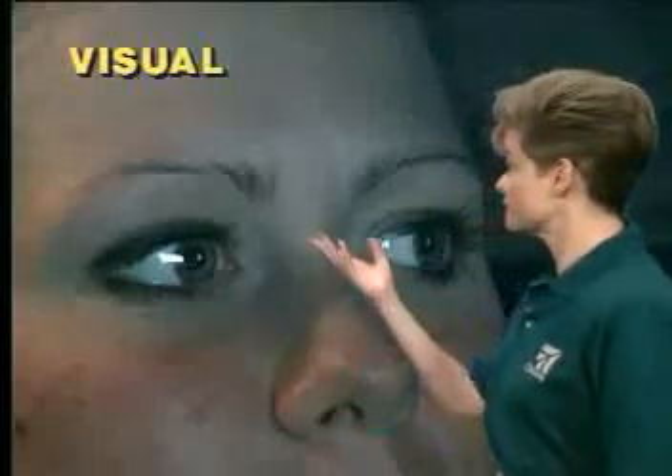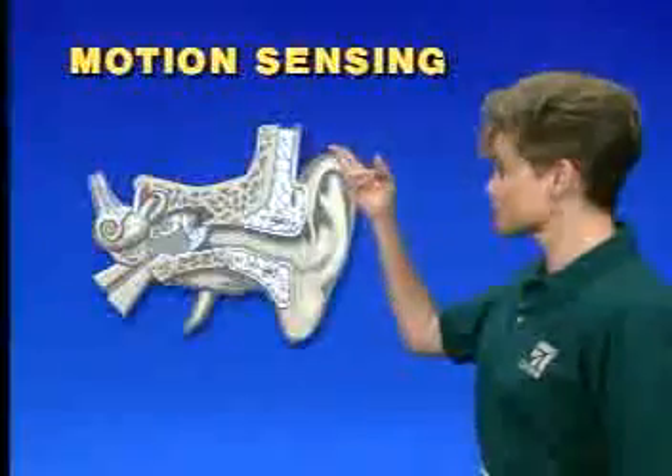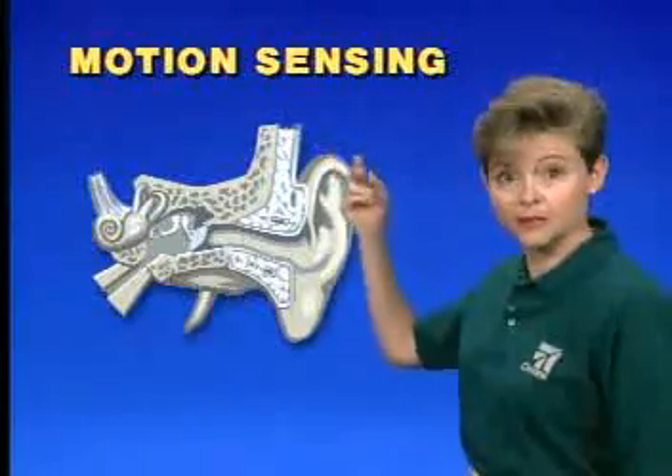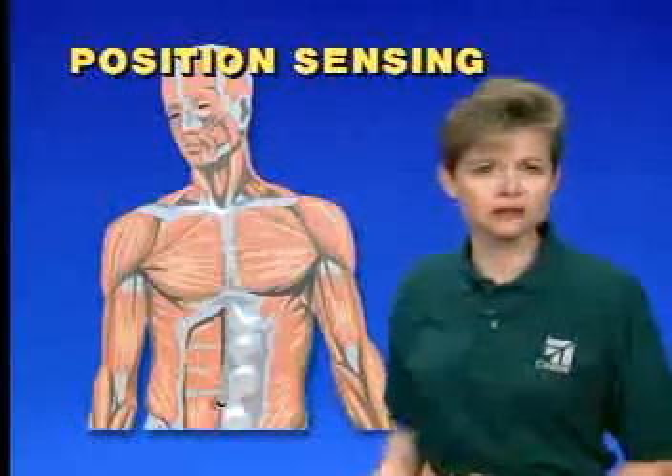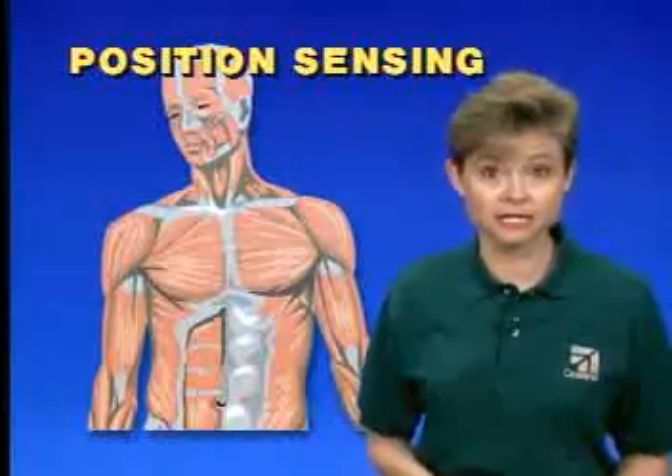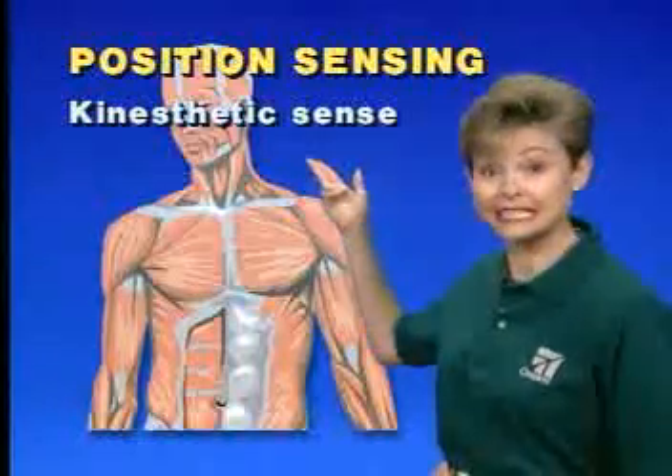Our bodies have basically three sensory systems for orientation. Visual, meaning our eyes. Motion sensing, through the inner ear. And position sensing, through the nerves in the skin, muscles, and joints. This is also called the kinesthetic sense.